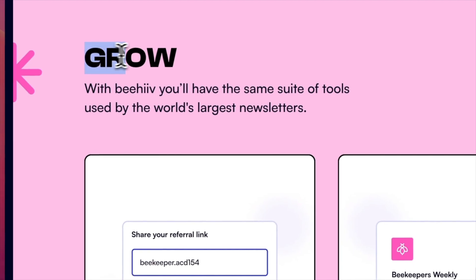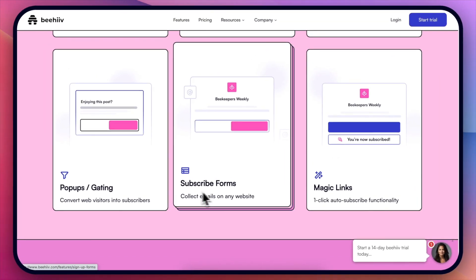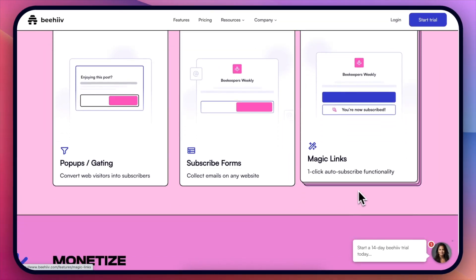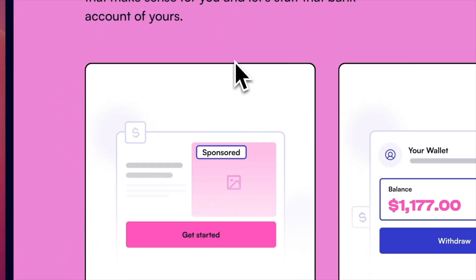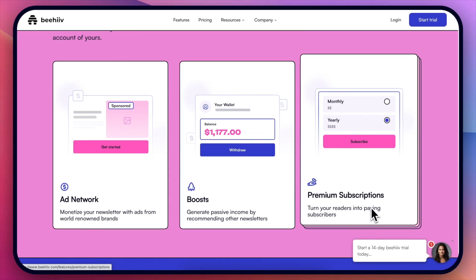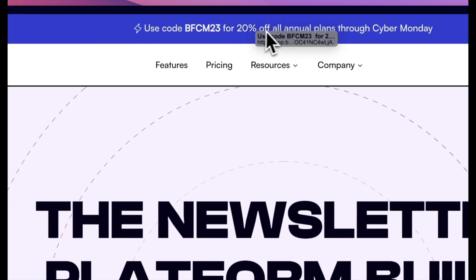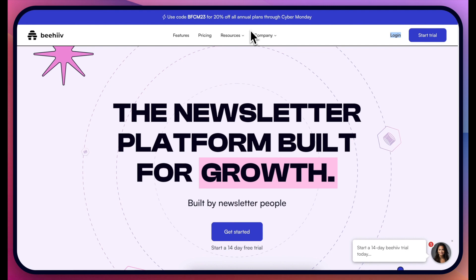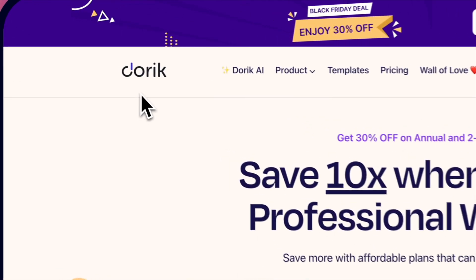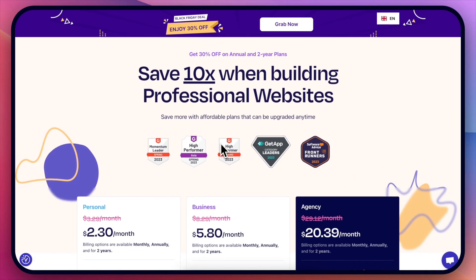Beehive is probably the best tool if you want to grow a newsletter. They have all these different growth tools: referral program, boosts, recommendations, pop-ups, subscription forms, and magic links — all integrated. If you want to monetize, they have ad networks, boosts, and premium subscriptions. The Beehive Black Friday deal is 20% off all annual plans. I'll leave links on how to access this plus to get my bonuses.